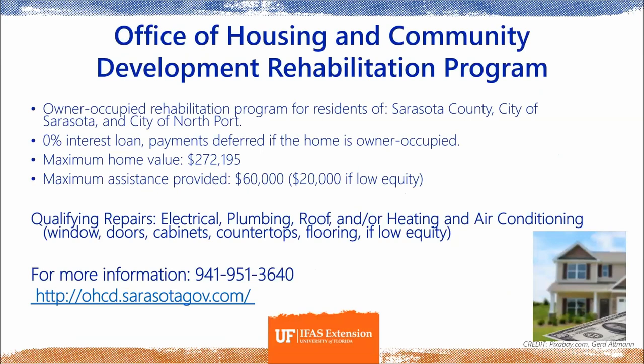One incentive offered is the Office of Housing and Community Development's rehabilitation program for Sarasota County residents, or residents of the city of Sarasota or Northport. It's a 0% interest loan with deferred payments as long as the home is owner-occupied. There is a maximum home value of $272,000, and loans are capped at $60,000. Many repairs qualify — listed on the screen — and a phone number and website are available for more information.